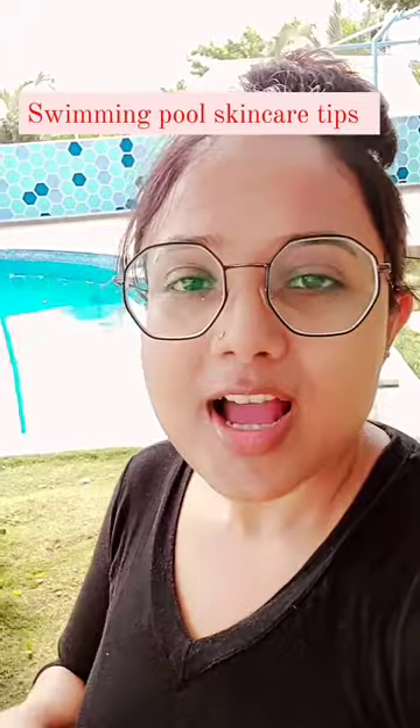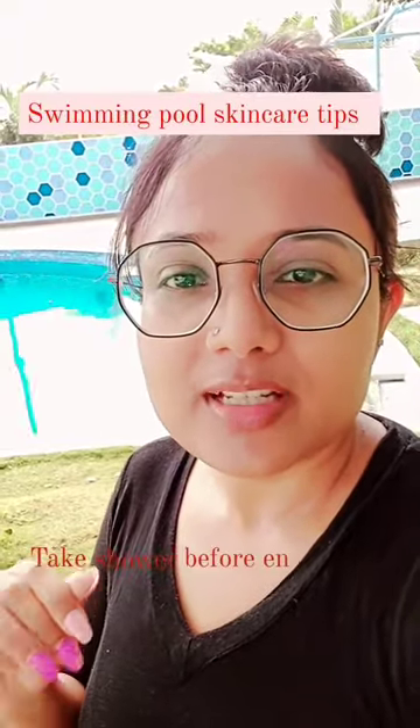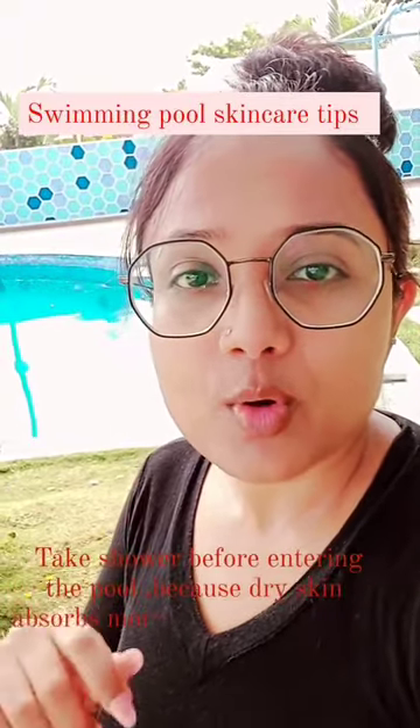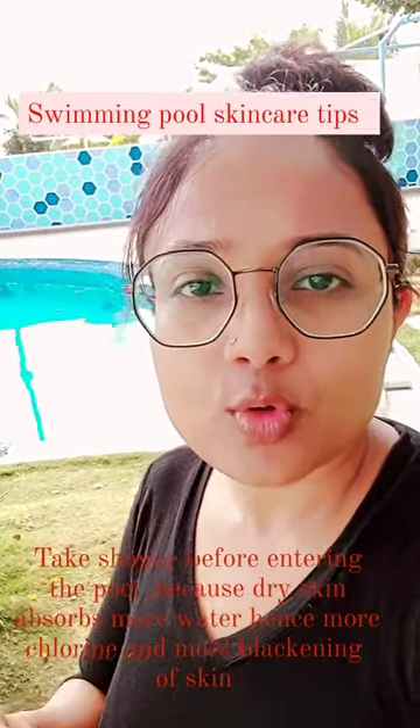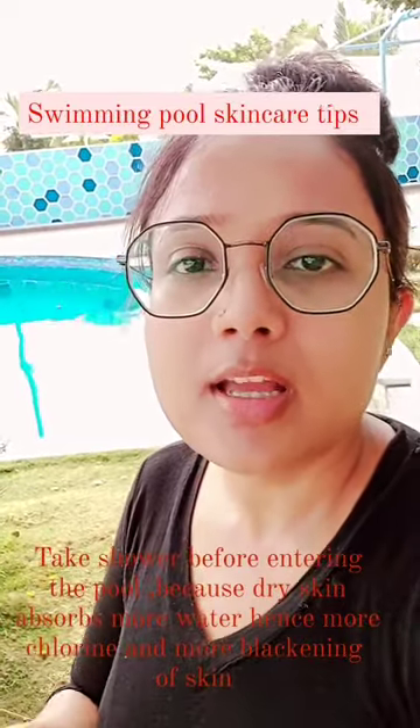A few tips before entering the swimming pool: take a shower before getting into the pool, because dry skin absorbs more water and more chlorine, and hence more blackening of the skin.